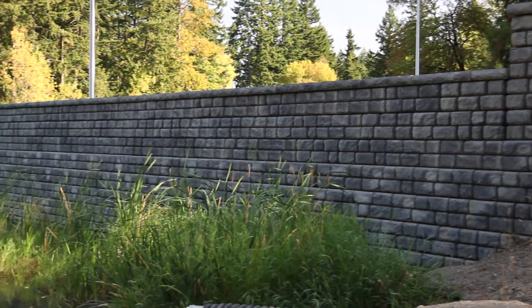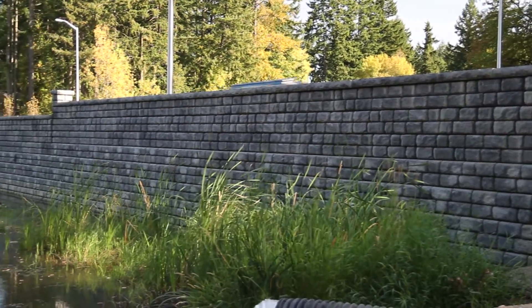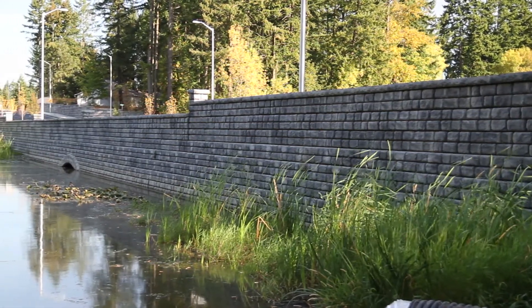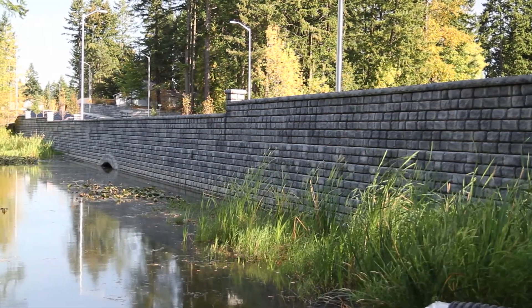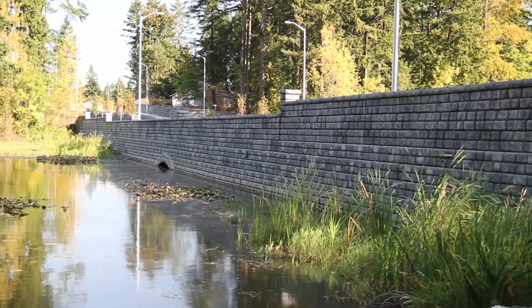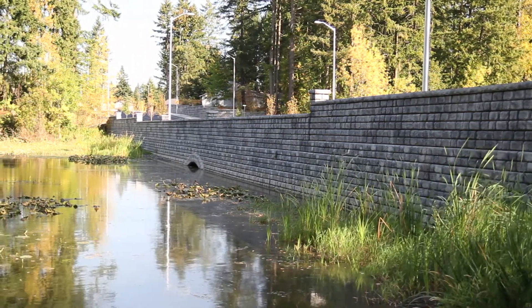What we were looking for was a wall system that was economically feasible, that would actually meet the seismic requirements of the Pacific Northwest because we are in a seismically active area, and that was aesthetically pleasing to the eye. We took a look at about four different systems, and of course the Ready Rock system was the one that actually came out to be the most preferred.